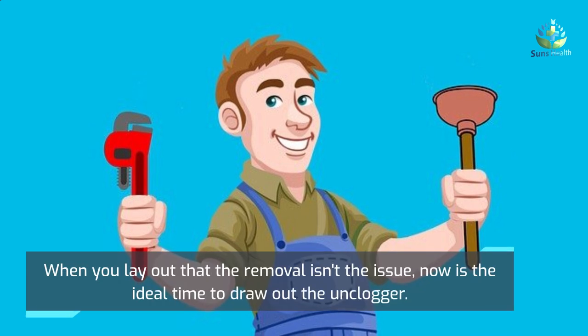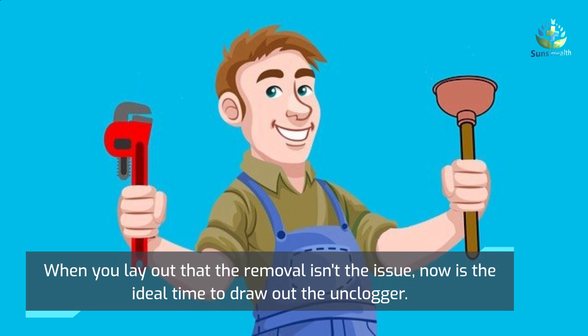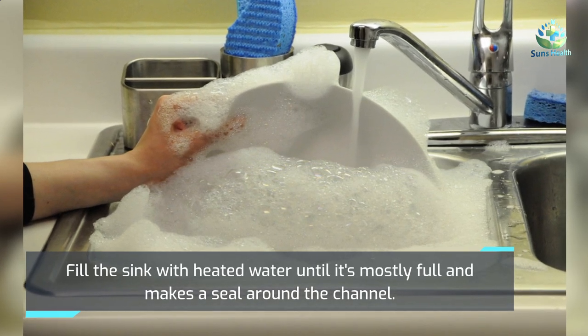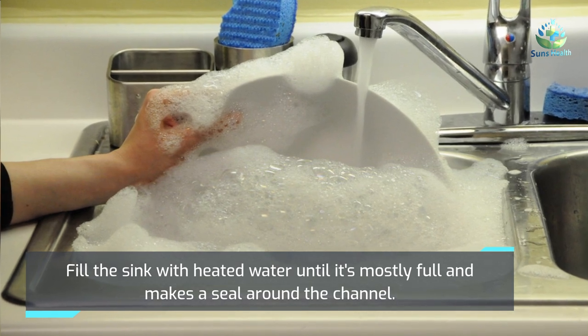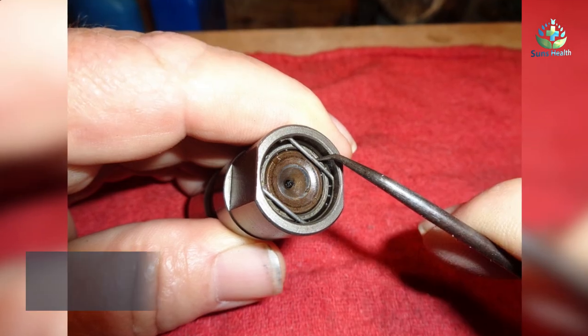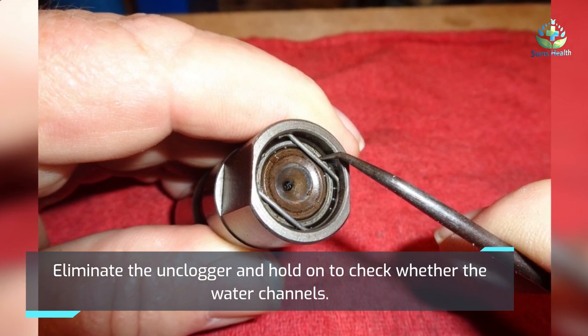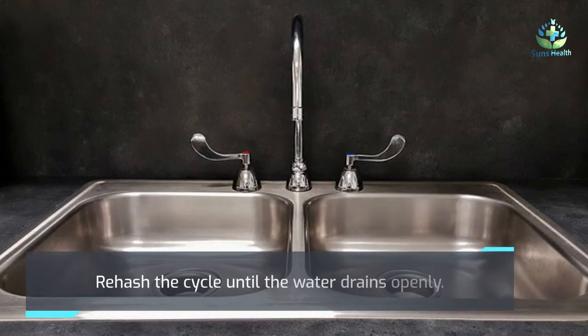Once you've confirmed the disposal isn't the issue, it's time to bring out the plunger. Fill the sink with hot water until it's about halfway full to create a seal around the drain. Plunge firmly, then remove the plunger and wait to see if the water drains. Repeat the cycle until the water drains freely.